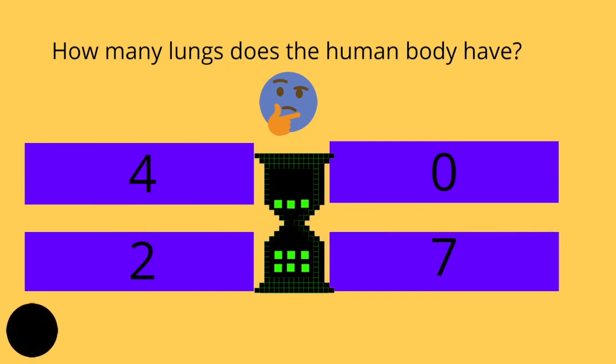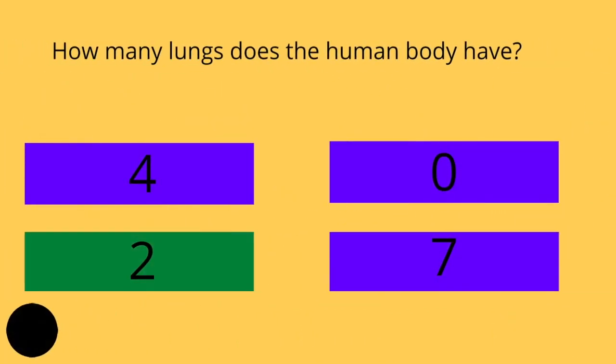How many lungs does the human body have? Four, zero, two, or seven? And the answer is two.